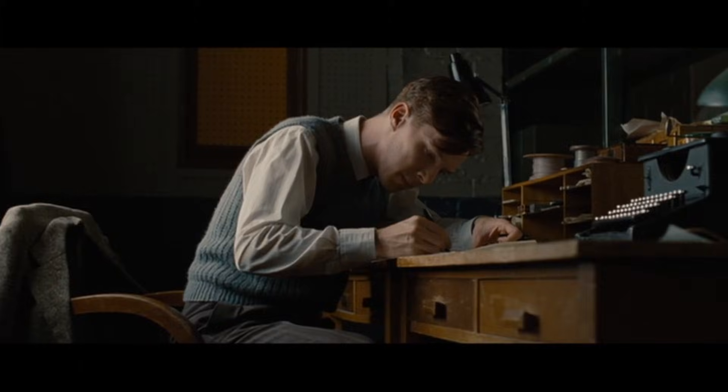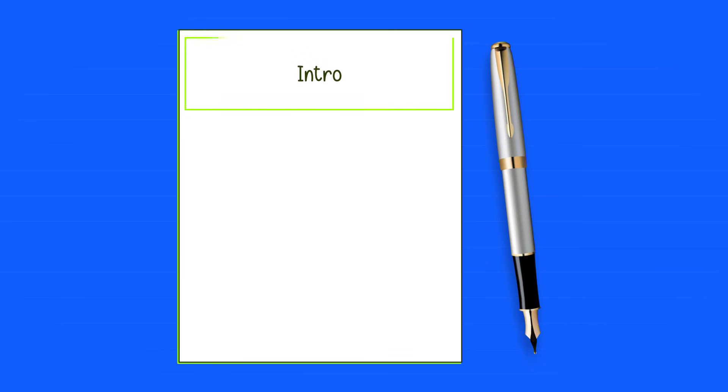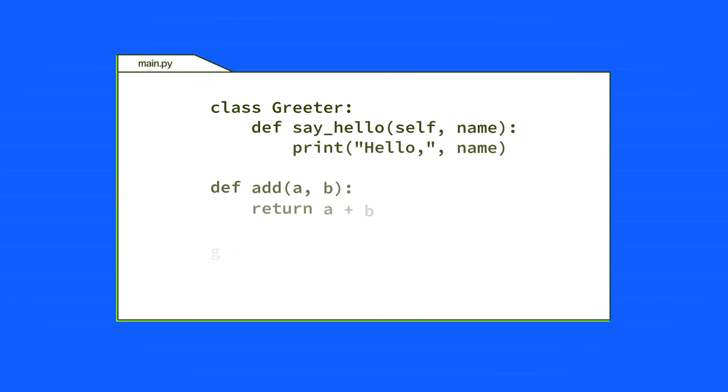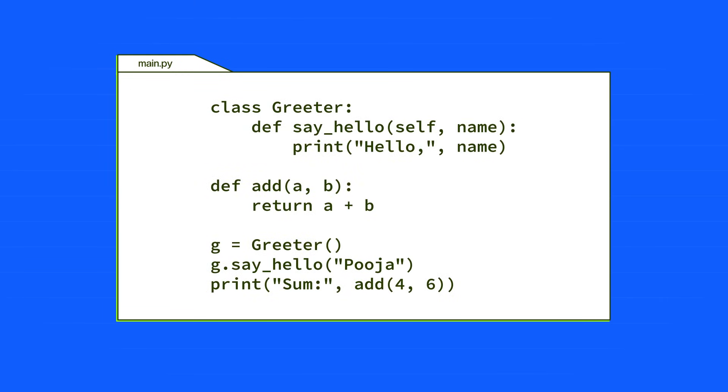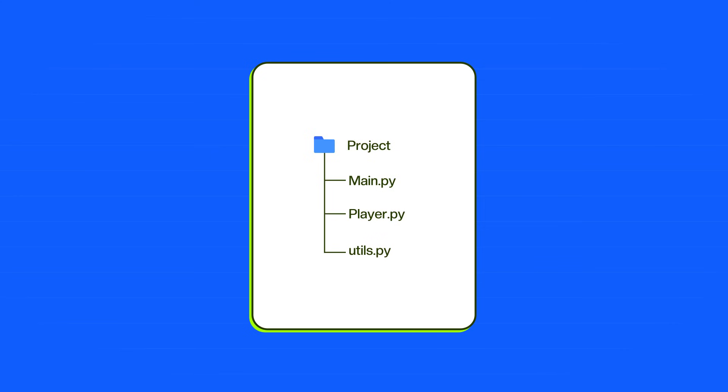For example, if you were writing an essay, you wouldn't just dump random sentences all over the page. You would add an intro, body paragraphs, and a conclusion — there's structure to the essay so it's easy to read. Python is the exact same way. At first you might write everything in one file, a few functions and maybe a class, and that's okay when you're first starting out. But once your program grows, you need a proper repository structure.